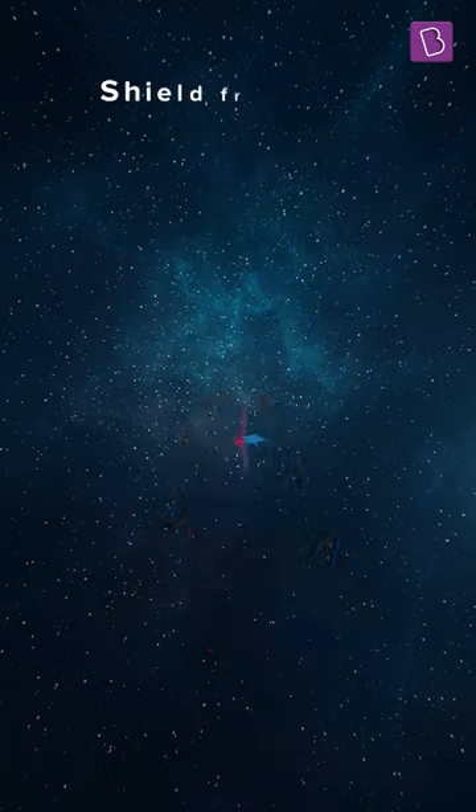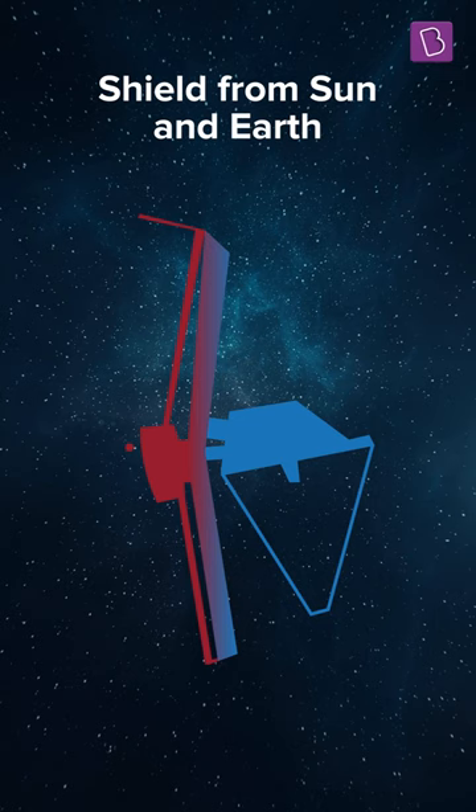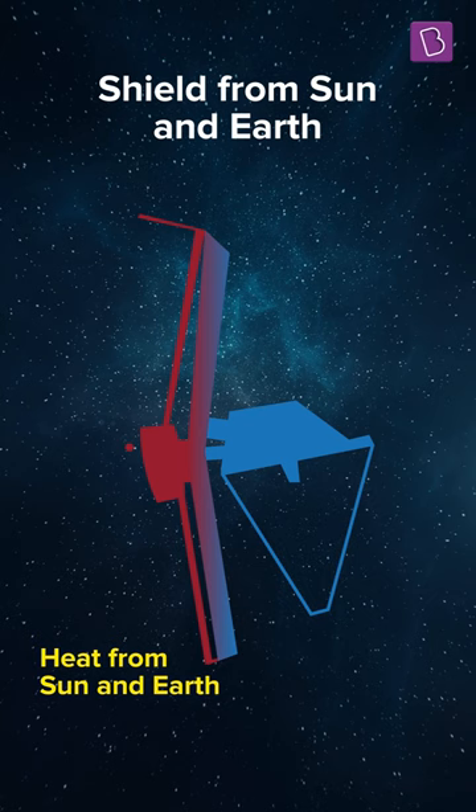To avoid that, a shield separates the telescope into two parts, with the Sun and the Earth on one side and the observation instruments shielded from them on the other, facing deep space.